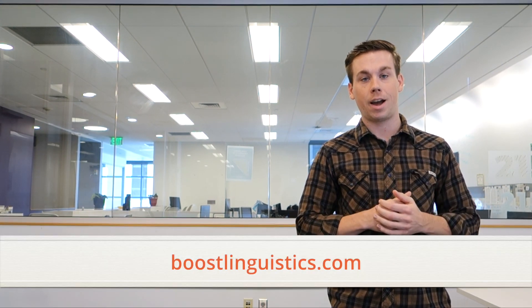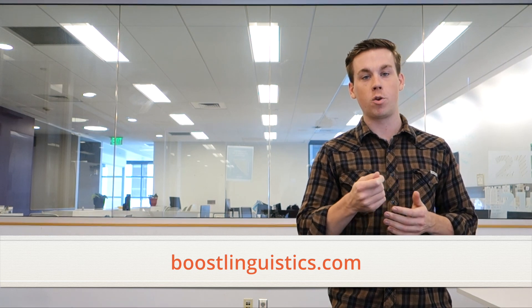We can't wait to show you what's next. You can try all this now for free at BoostLinguistics.com and see how the Boost Editor can help you revolutionize your content marketing.